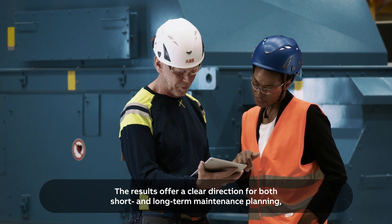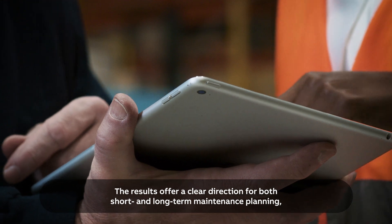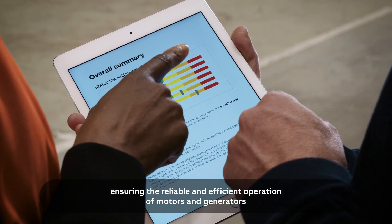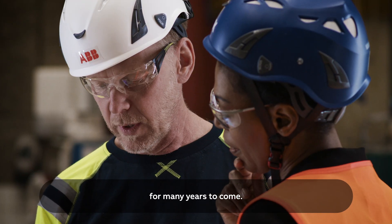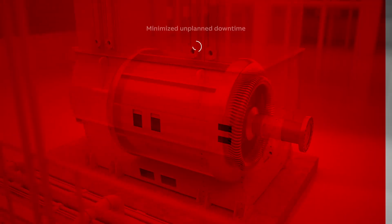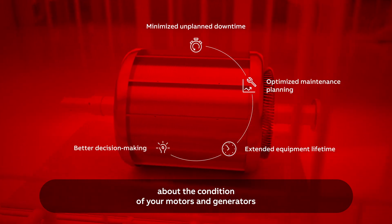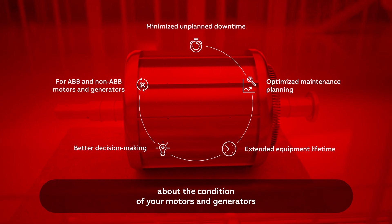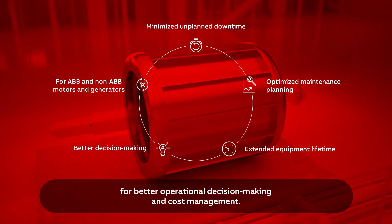The results offer a clear direction for both short and long-term maintenance planning, ensuring the reliable and efficient operation of motors and generators for many years to come. Stay one step ahead with accurate information about the condition of your motors and generators for better operational decision making and cost management.